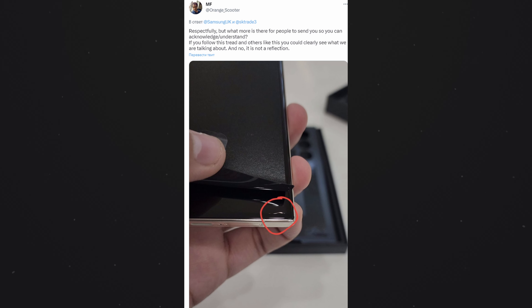The screen appears to have a slight deformity, which is noticeable to most affected users. The flaw is mainly located on the bottom left or right-hand side, although some individuals have observed it on both sides.